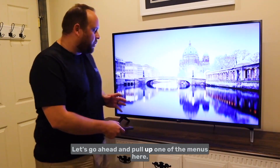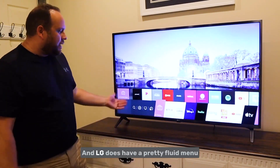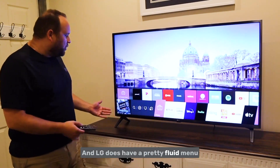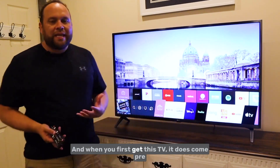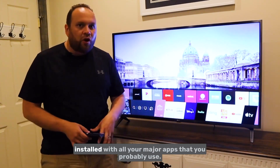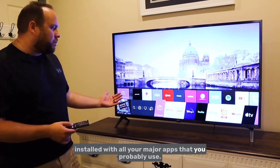Let's go ahead and pull up one of the menus here. LG does have a pretty fluid menu bar that comes up from the bottom, and when you first get this TV it does come pre-installed with all your major apps that you probably use.